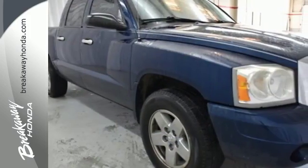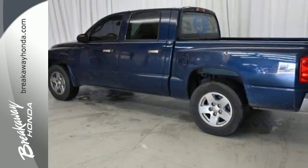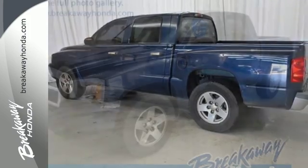There's no such thing as status quo when it comes to the Dakota. This popular truck gets better every year with improved performance, comfort, style, and safety.